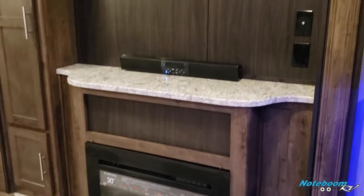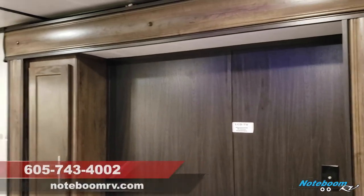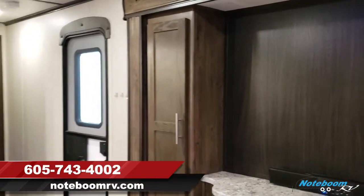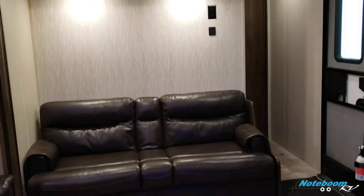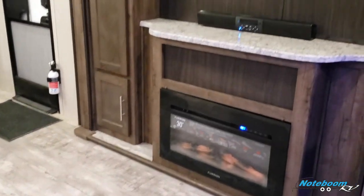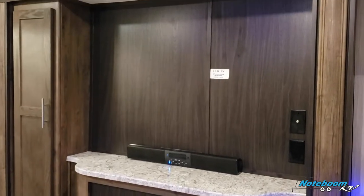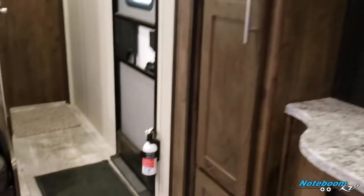Hi there, here we are at Notaboom RV in Harrisburg, South Dakota, giving you an interior tour of a pre-owned Keystone Volante 30 EK. As you saw earlier, this does have the big entertainment center here, 30-inch Furion fireplace, speaker bar, and room for a plenty big size of flat screen TV.